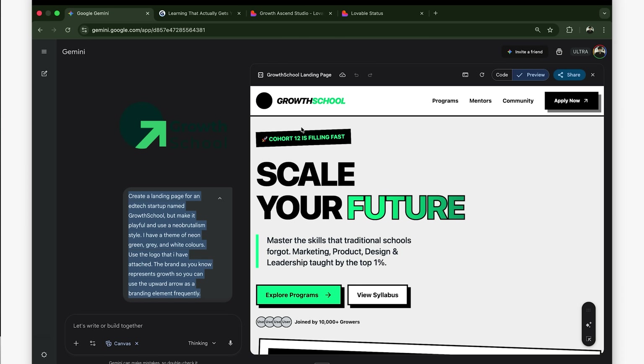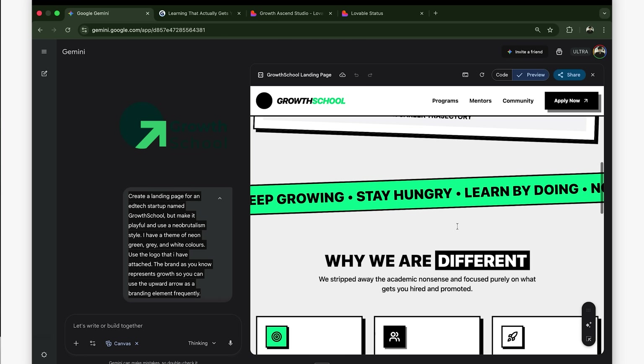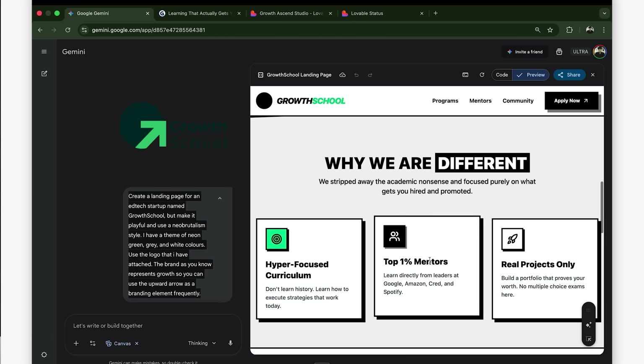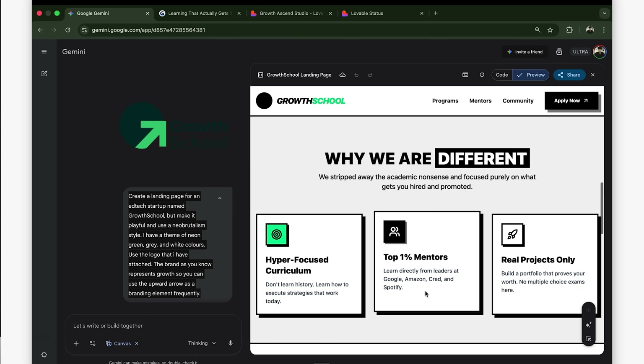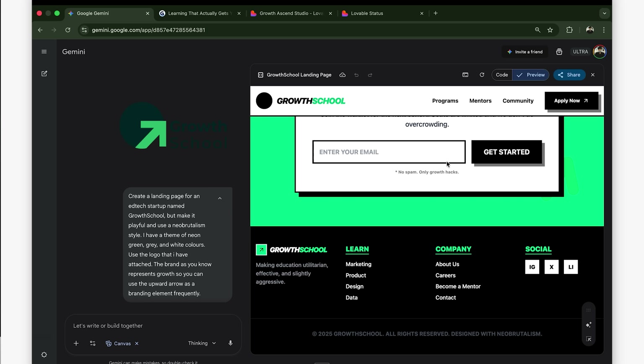The logo didn't come through properly — probably wasn't clear enough in the image. But look at this hero section: 'Scale your future' and 'Stay hungry, learn by doing.' That's our actual tagline, and I didn't put that in the prompt. It went and found real information about what Growth School does. Scrolling down: top 1% mentors from Google, Amazon, Cred, Spotify — that's what we actually say on our website. The neo-brutalism style is there, neon green is working, upward arrows as branding elements. It followed the brief pretty well.